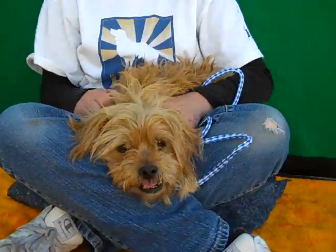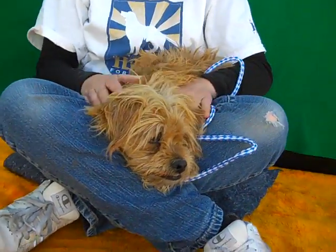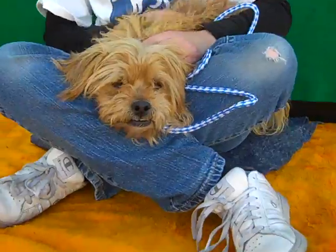If you're looking for a medium energy dog, he's good with other dogs. He's already in a kennel with other animals, so we know he's good with other dogs. He loves the attention. He loves the belly rubs. He's another dog that — give him a really good bath and a nice grooming — he's going to look absolutely spectacular.